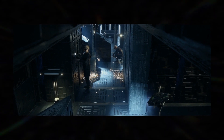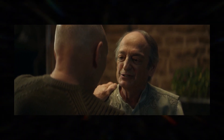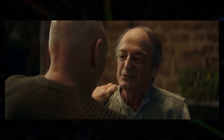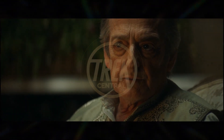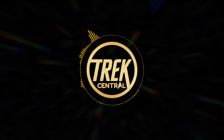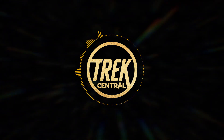Moving back to Picard, he's paid a visit by his doctor, Moritz Benyon. It appears they served together on the USS Stargazer, which was the first ship Picard commanded. Jean-Luc has gotten a health checkup to be cleared for interstellar service. Even though his health is above Starfleet's minimum, there is a problem with his parietal lobe caused by a number of syndromes — probably Irumodic Syndrome, which we learned about in the TNG episode All Good Things. Despite this, Picard asks Moritz to clear him for active service so he can go back out into space one more time.